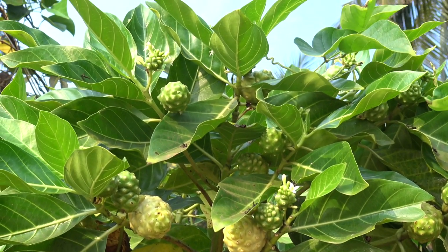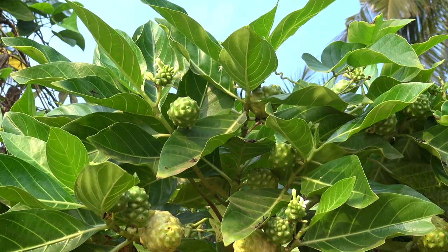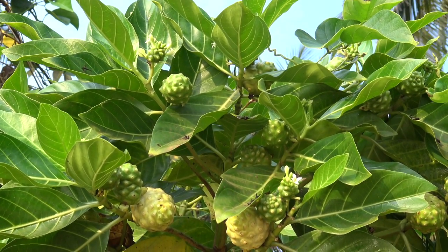This plant has been discovered by the Polynesians more than 2,000 years ago and has been used since for traditional medicine. It is known by several names: headache tree, painkiller fruit, cheese fruit, great morinda, Indian mulberry. Its Latin scientific name is Morinda Citrifolia, and it belongs to the family Rubiaceae.